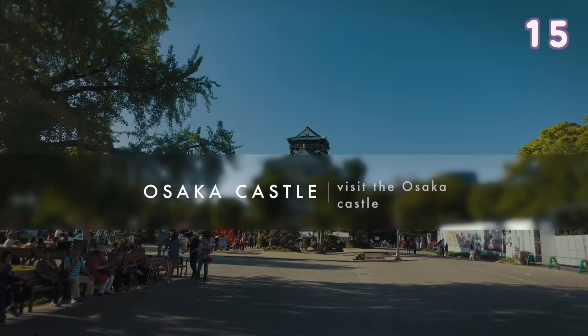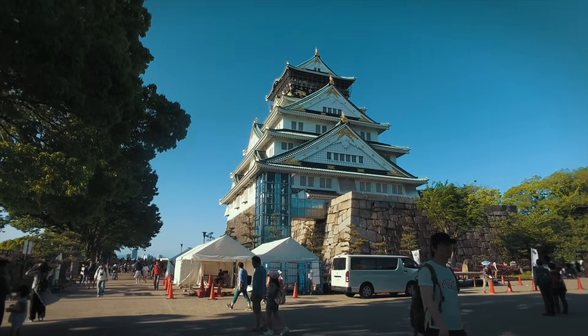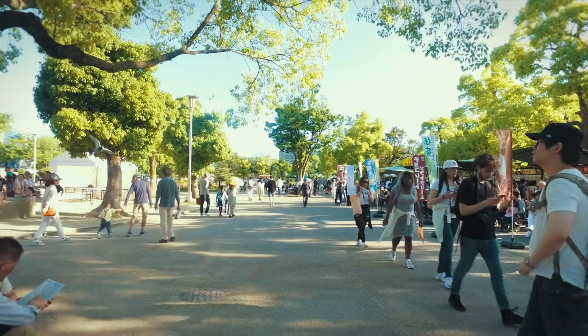Osaka Castle is one of the most famous landmarks in Osaka. This castle is actually really modern inside, where it has a lot of information on the history of the castle.